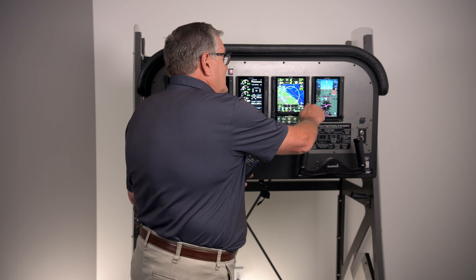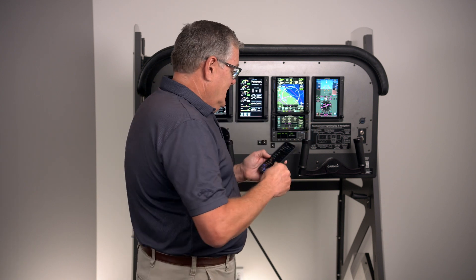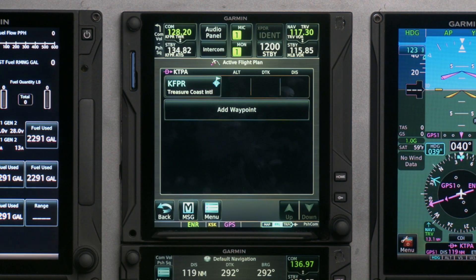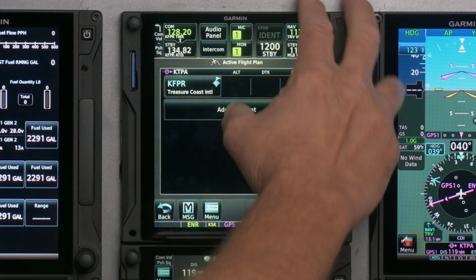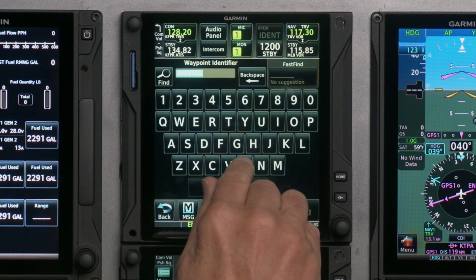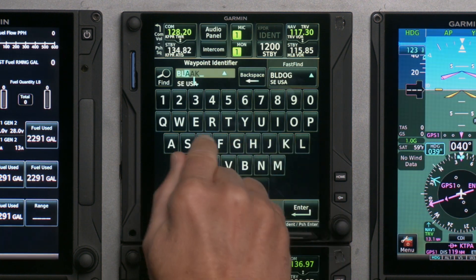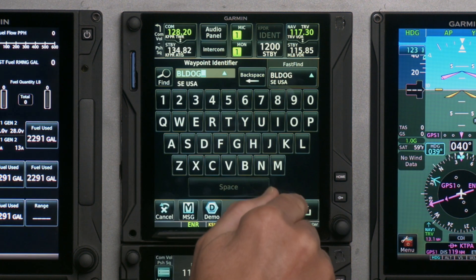If you had our older GNSs, you'd be putting everything in with the big knob, little knob, scrolling it in, and you'd actually have to enter all the waypoints on the airway. Now with this unit we can start out — it knows we're at Fort Pierce, so our first intersection is Bulldog. I can just type B-L-D-O-G and enter.